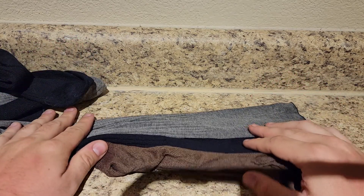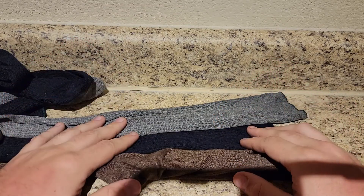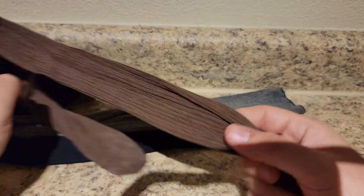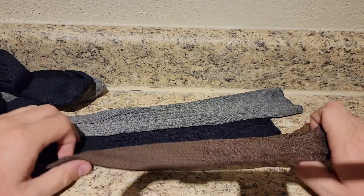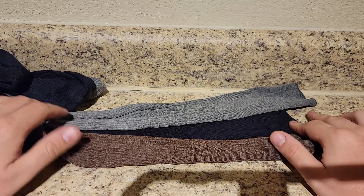I have gray pants, so I have gray socks. I think that's one of the easiest things you can do — if you have that color pant, get something in that same color range. A lot of people get that very confused, but it's relatively simple and doesn't take a lot of time.